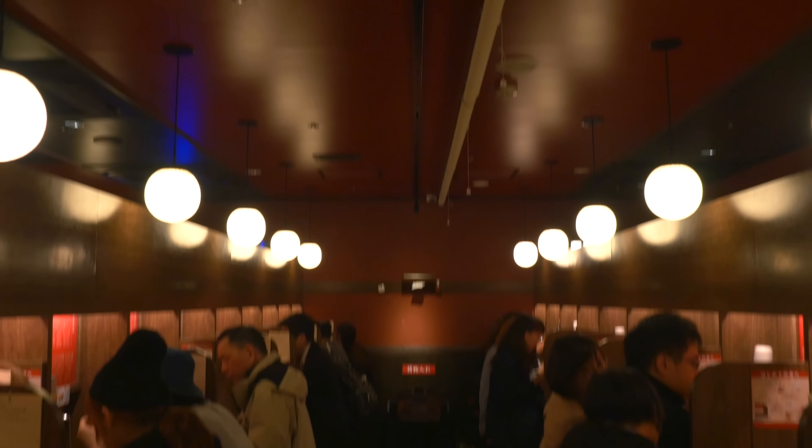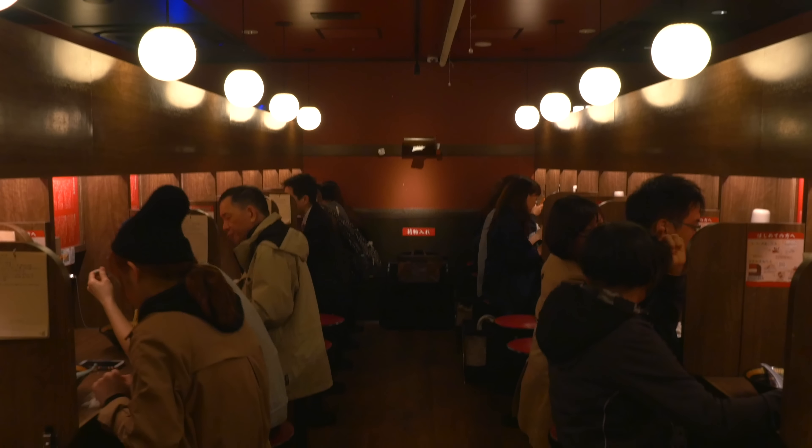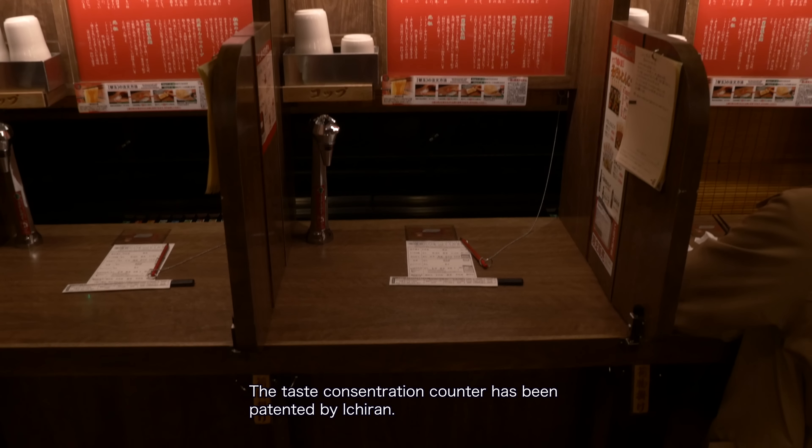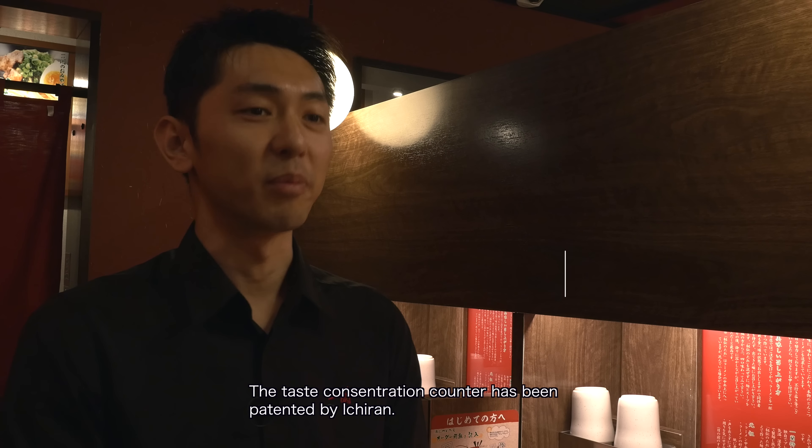The best feature of Ichiran is the world's first counter where you can concentrate on the taste and eat ramen in a semi-private room.